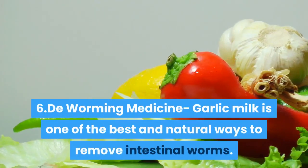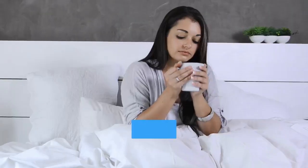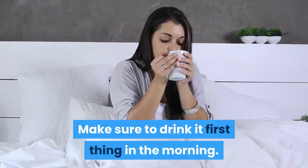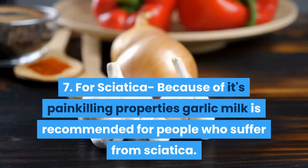Six: deworming medicine — garlic milk is one of the best and natural ways to remove intestinal worms. Make sure to drink it first thing in the morning. Seven: for sciatica — because of its pain-killing properties, garlic milk is recommended for people who suffer from sciatica.